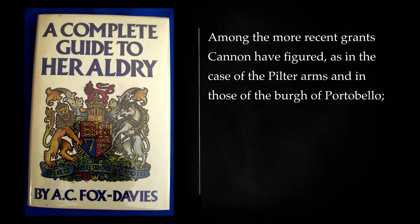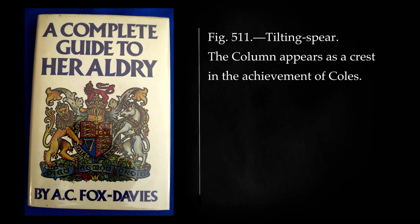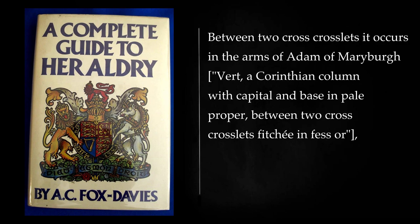Among the more recent grants, cannon have figured, as in the case of the Pilter arms and in those of the Burgh of Portobello. While an earlier counterpart, in the form of a culverin, forms the charge of the Lee family: argent, a culverin in fess sable. The column appears as a crest in the achievement of Coles. Between two cross-crosslets it occurs in the arms of Adam of Maryburg: vert, a Corinthian column with capital and base in pale proper, between two cross-crosslets fitchy in fess or.